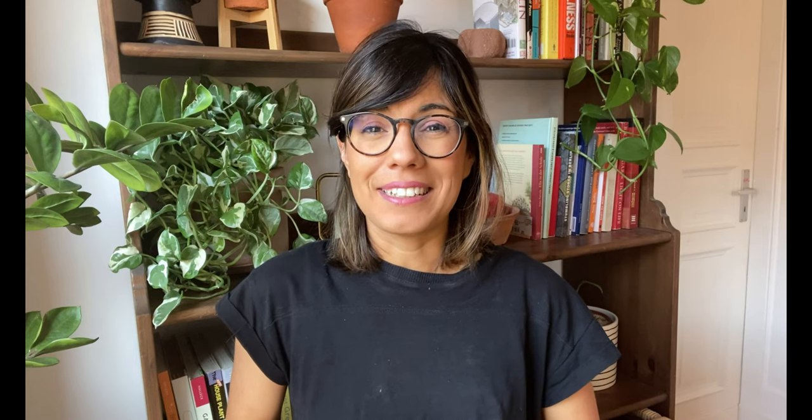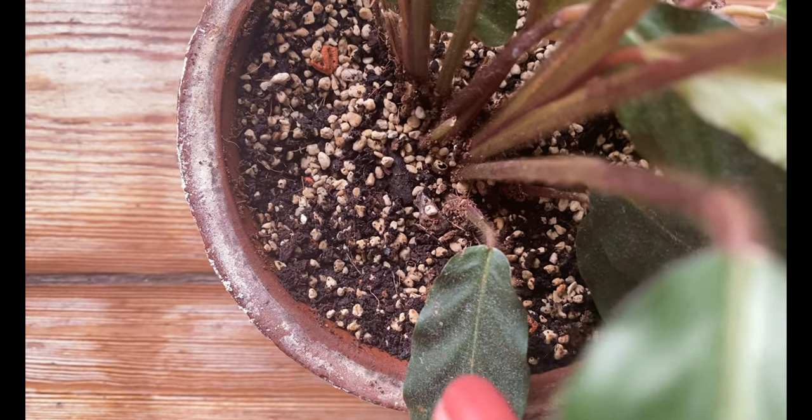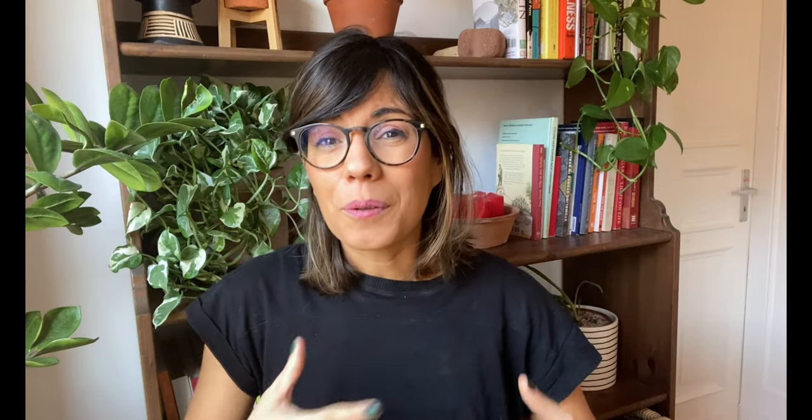Every watering routine is different and this will depend on the care that you give to your plants, the kind of plant that you have, the pot that you have, soil, and many other factors. So in this guide we go over all of these factors so you can find the best watering routine for you and your plants.